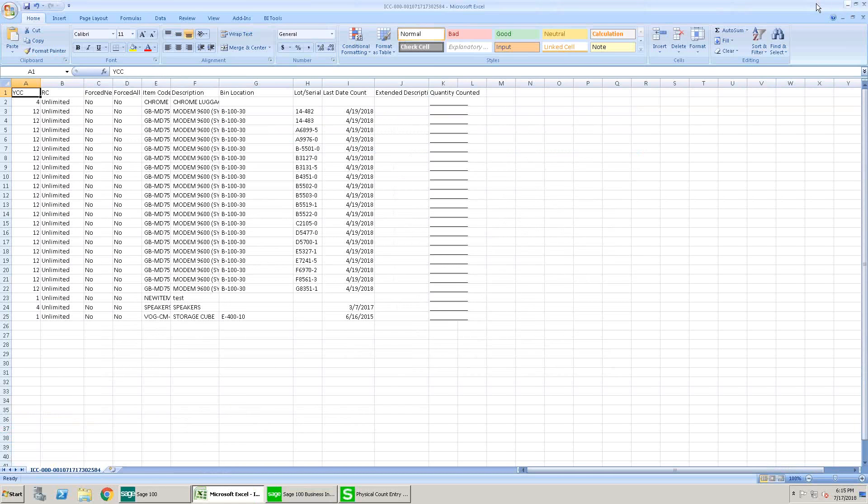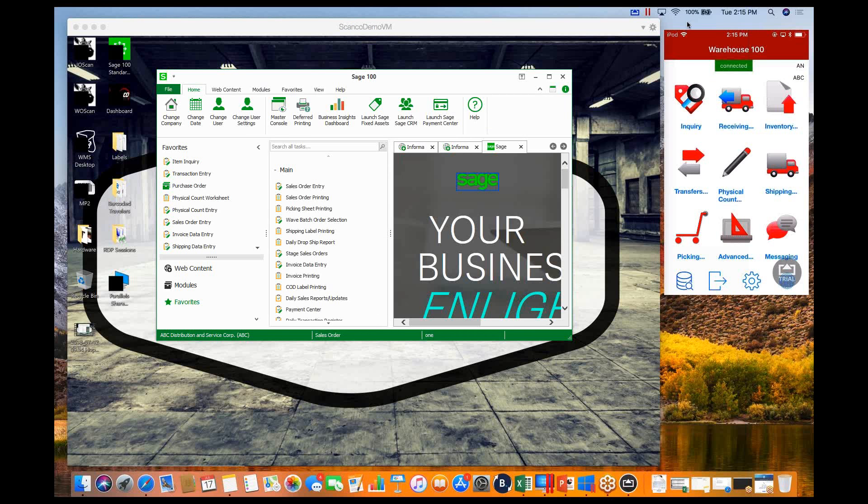Thanks, Adrienne. My name is Andrew Neil. From the ScanCo side, today we're going to show how we can auto-select orders by fill rate — what that means and how we can take that information to do the most effective picking and shipping so that Starship can take over from their point of view. We'll start with how we can auto-select orders by fill rate using our wave batch order selection.